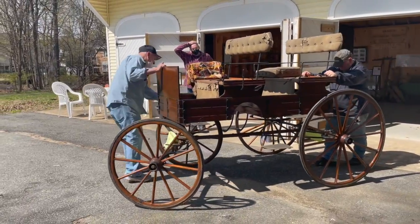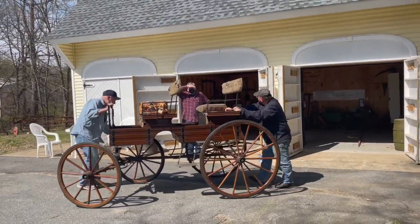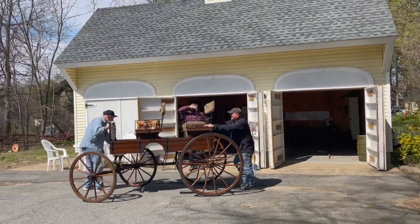This is Jimmy, Doug, and Don moving a carriage that was purchased by Henry P. Kendall and donated to the Sharon Historical Society.